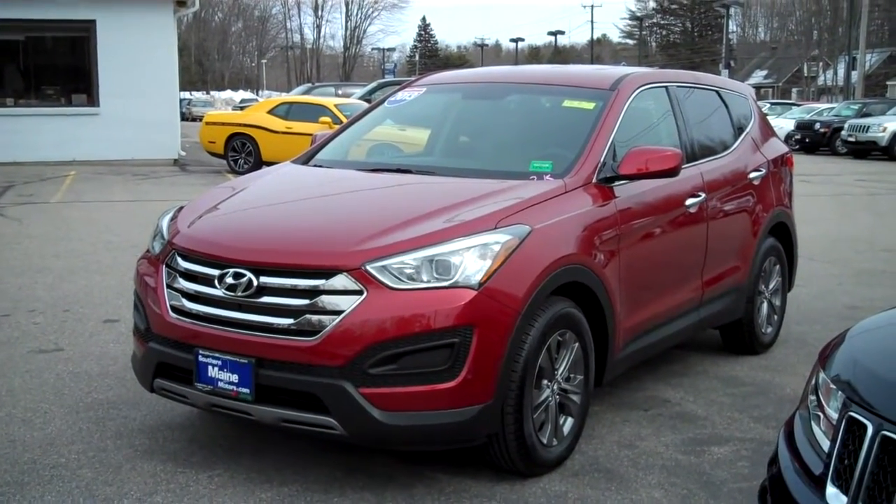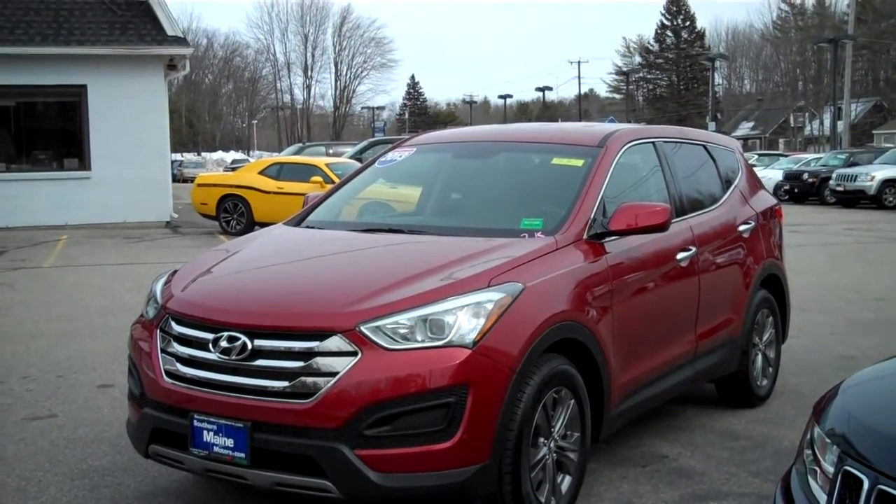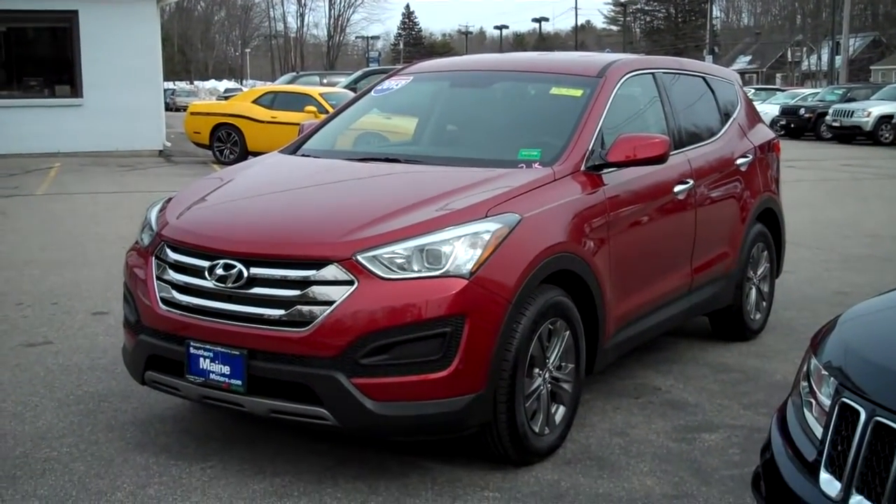Hey, Steve Smith, Southern Main Chrysler Dodge Jeep. This is stock number 8630. It's a 2013 Hyundai Sonata in metallic red.